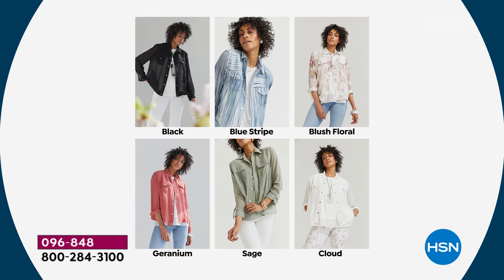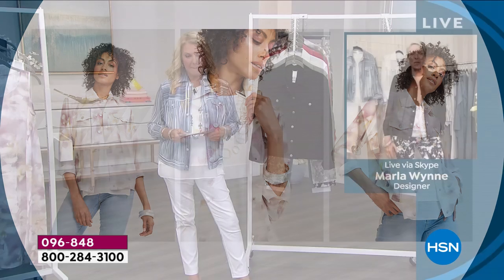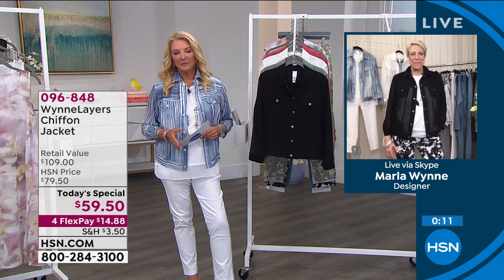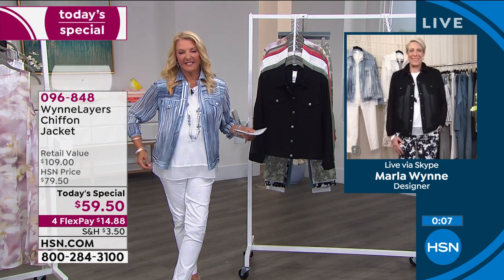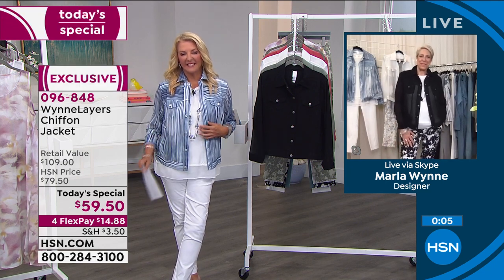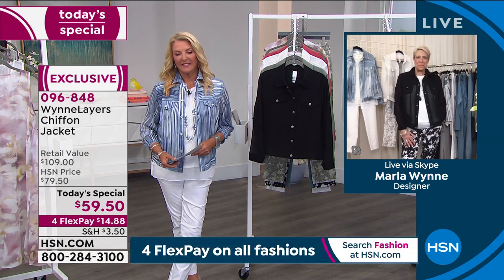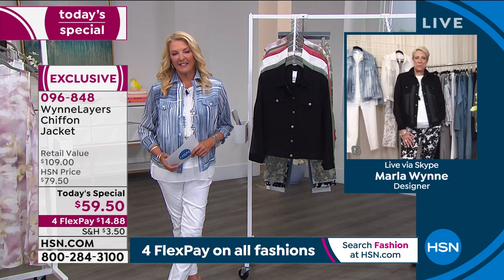It was so much fun working with you, Martha — thank you for entering and you were just a pleasure to work with. We really had fun, and I hope you enjoy it and enjoy the summer. Martha is in Connecticut, and she says she cannot wait to wear the chiffon jacket on a hot day because it's nice and cool.